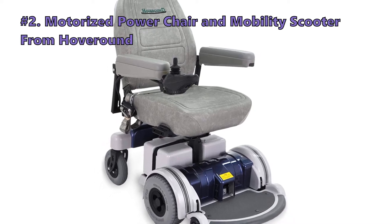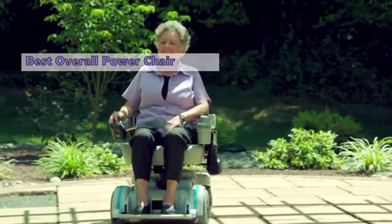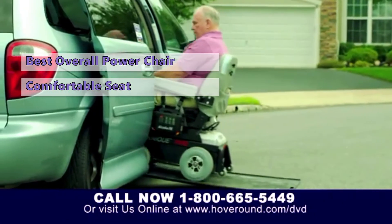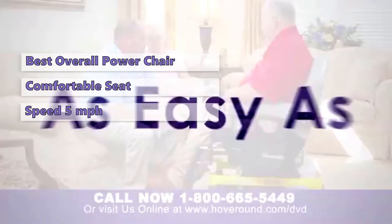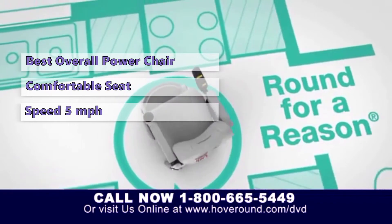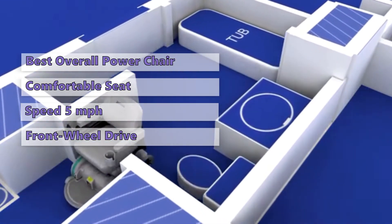Moving on to the next electric wheelchair on our list: the motorized power chair and mobility scooter from Hover Around. The Hover Around LX5 electric wheelchair is an excellent choice for those who have limited mobility due to an injury or medical condition. It features a comfortable and supportive seat that can be adjusted for different body types and sizes. This power chair can reach up to five miles per hour and has wide sturdy tires for off-roading.